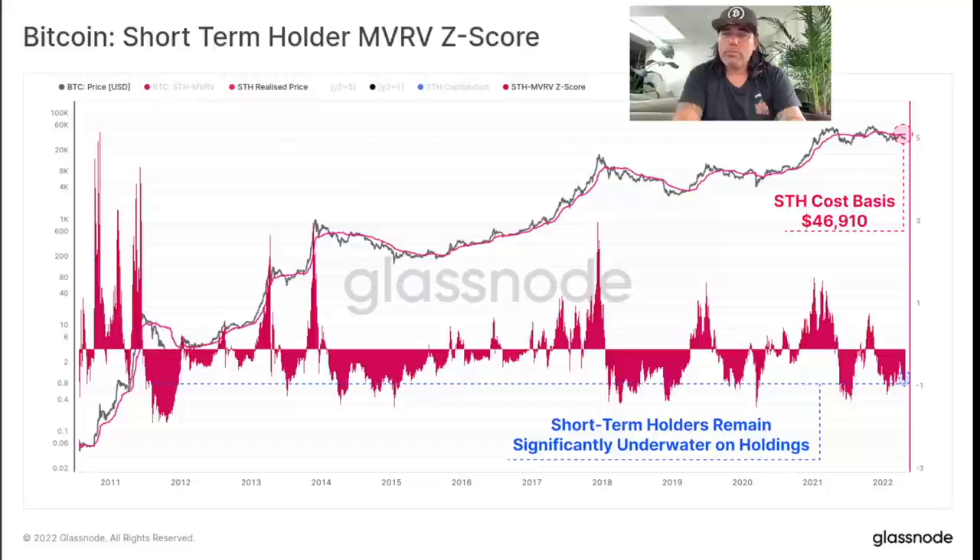The price needs to increase by about 17% before short-term holders are back in profit. On this chart, when we get into the downward red areas, that's when short-term holders are in loss. At the moment we're around that blue dotted line. Historically, when we touch these blue dotted lines, the price tends to go up again. We might dip a little below that line, but after that we recover and the price goes up — with the red decreasing all the way up to levels of one.